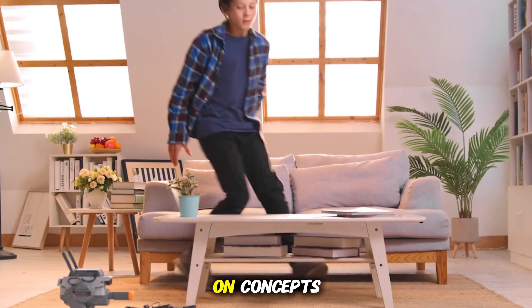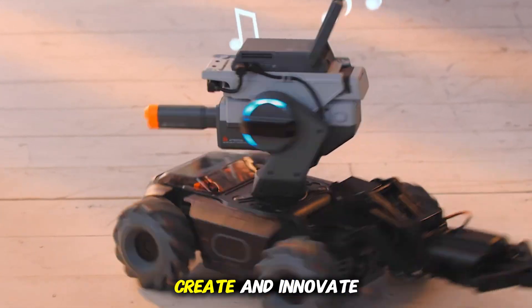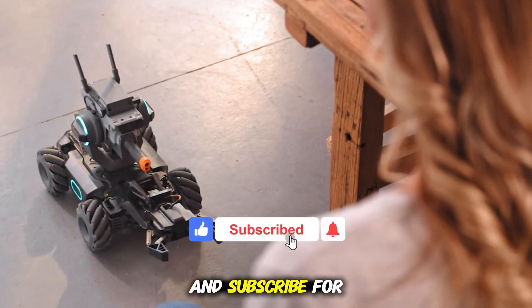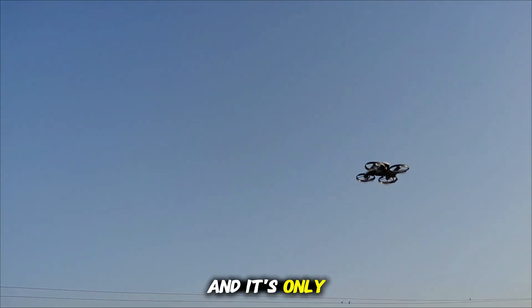They explore engineering concepts without even realizing it. The modern world isn't just teaching kids how to play — it's teaching them how to think, create, and innovate. If you enjoyed this breakdown of next-gen gadgets, don't forget to like, comment, and subscribe for more futuristic tech explorations. The future is already in their hands, and it's only getting smarter.